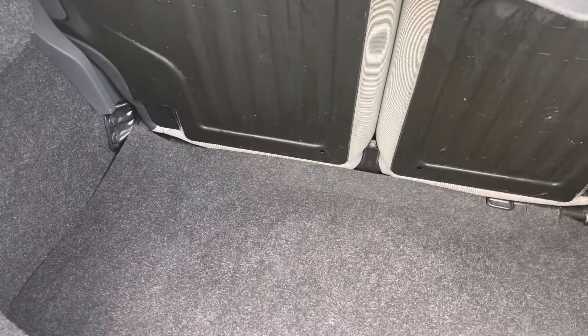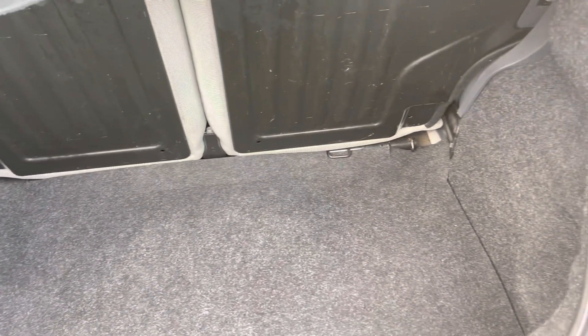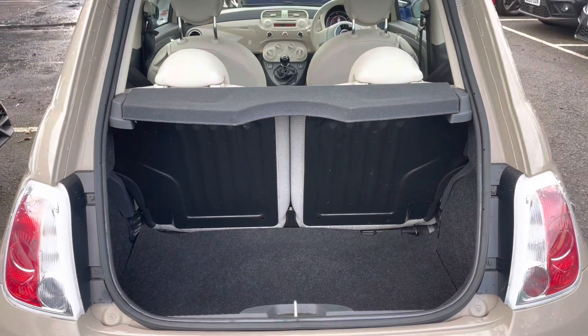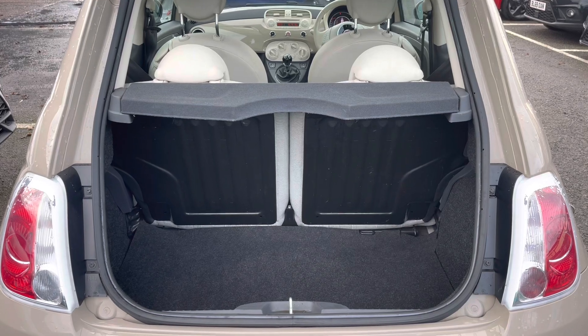It still offers lots of space inside the boot. We've got a grey carpet finish with a nice amount of room for any personal items or luggage, and as you can see it has got four seats available.